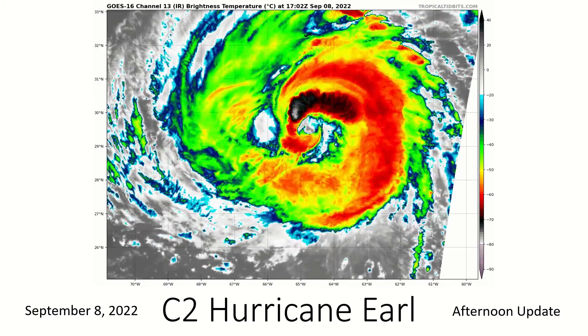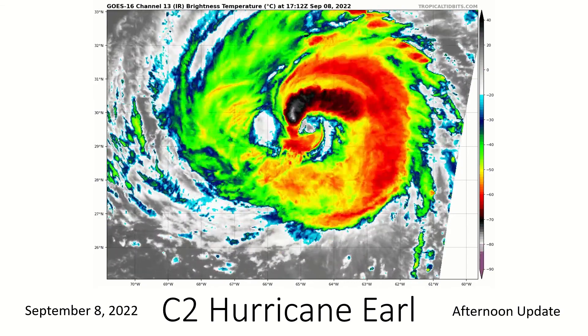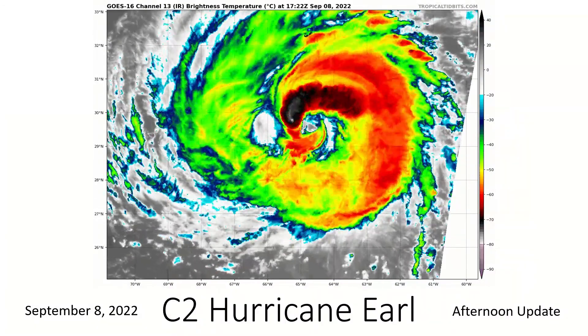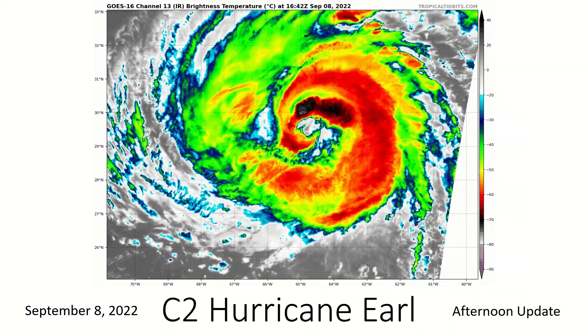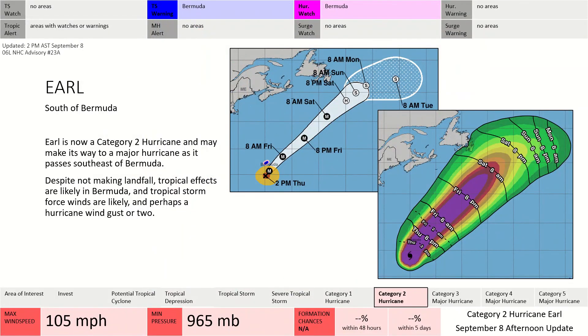Category 2 Hurricane Earl is looking huge today, and it is huge — a very massive tropical cyclone, a very large hurricane, also producing an area of high seas. We could also see this storm intensify further into perhaps a Category 3 hurricane, maybe even a Category 4. A hurricane watch as well as tropical storm warning is in effect for the island of Bermuda, where it will continue past Bermuda without making landfall.